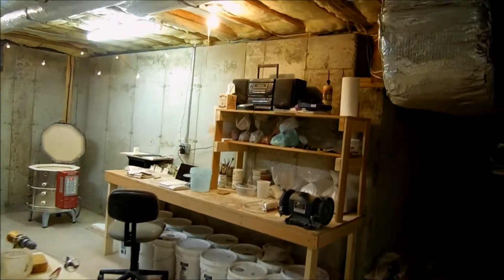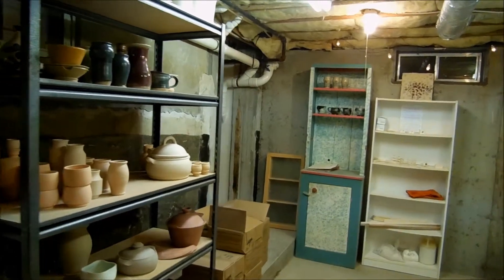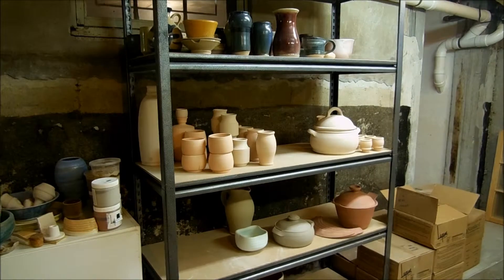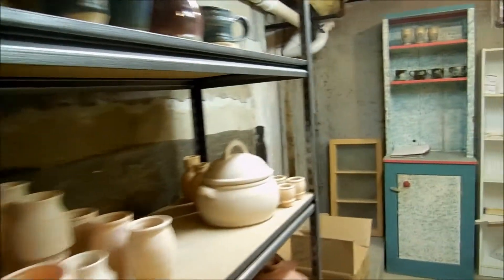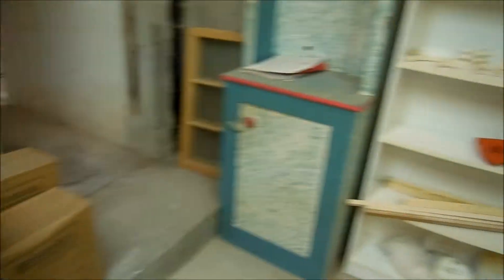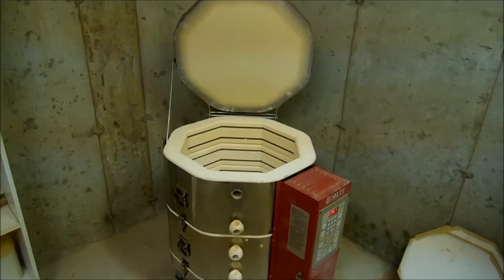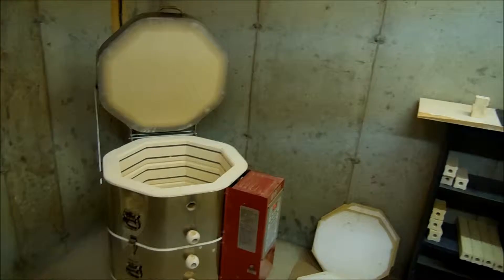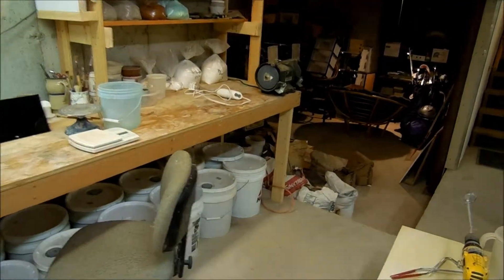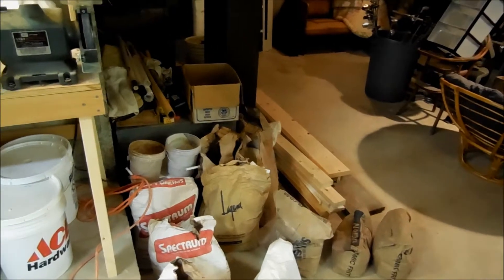And this is my glaze room. This is the shelf with some finished wares on top and bisque stuff on the bottom. And my clay supply. My tiny kiln — I think my kiln is 17 inches in diameter. It's really small; I need to get a bigger one. And then this is kind of my workstation for glazing, and this is all my raw materials down here.